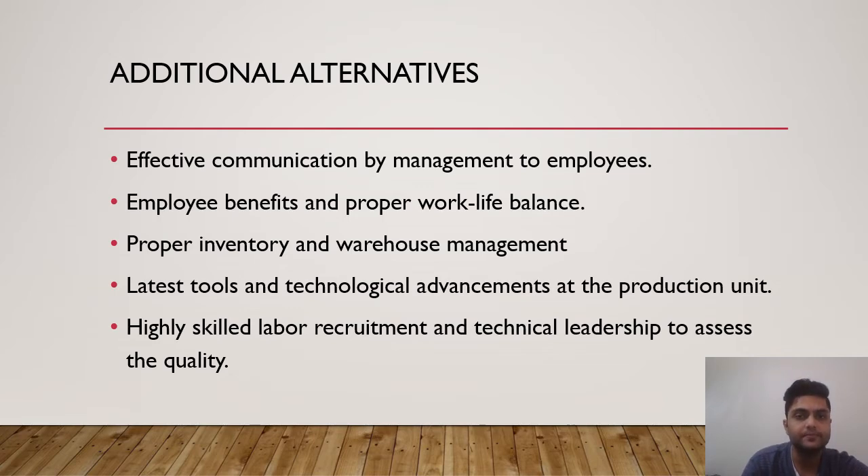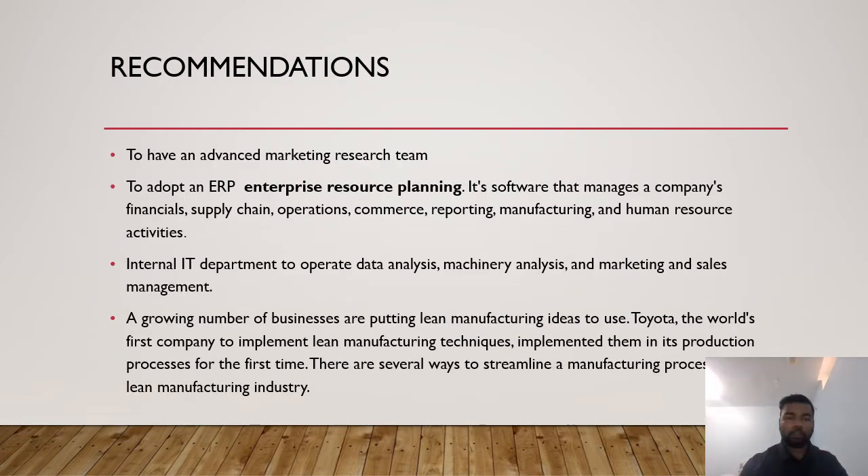Here are some recommendations for this case study. First, LNT has to hire an advanced marketing research team. They also need to adopt ERP, which is Enterprise Resource Planning — software that manages the company's financial supply chain operations and human resource activities. Apart from this, the IT department needs to work on data analysis, machinery analysis, and marketing and sales management.